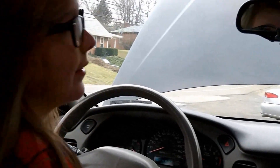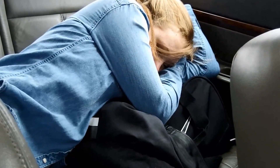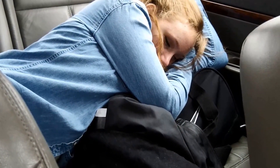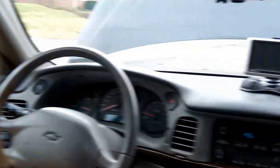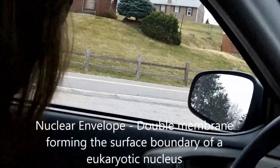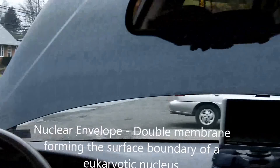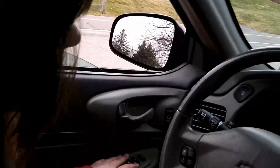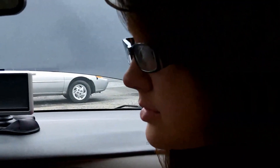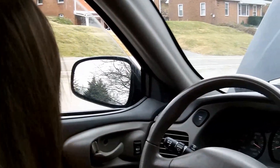Gwendolyn, you better be getting this. Now, the windows — they're kind of similar to the nuclear envelope. Yeah, they are. It controls airflow in and out of the car, just like the nuclear envelope, or nuclear membrane, controls what moves in and out of the cell. That's crazy how much a car resembles a cell.